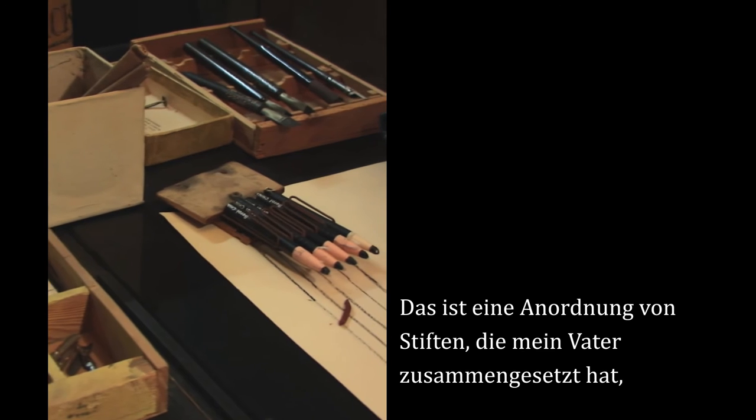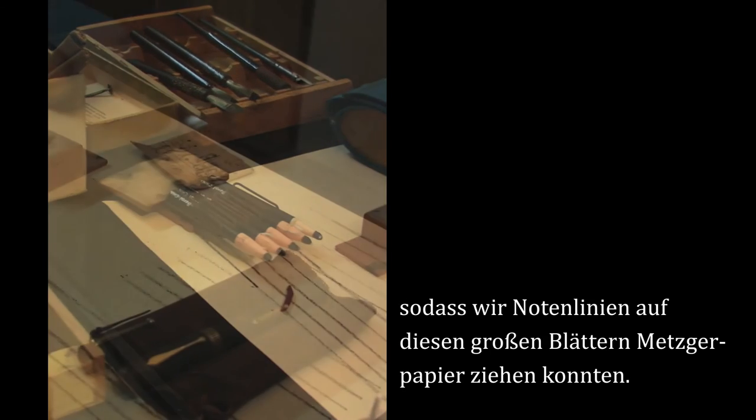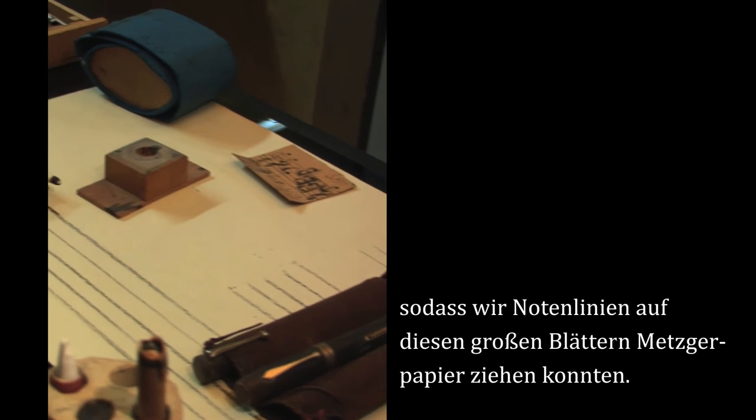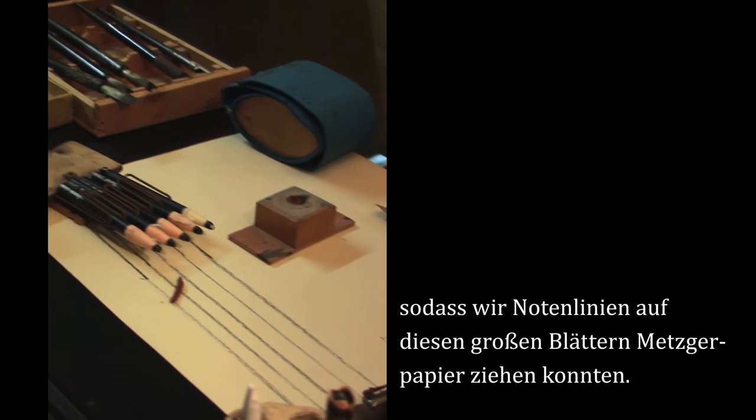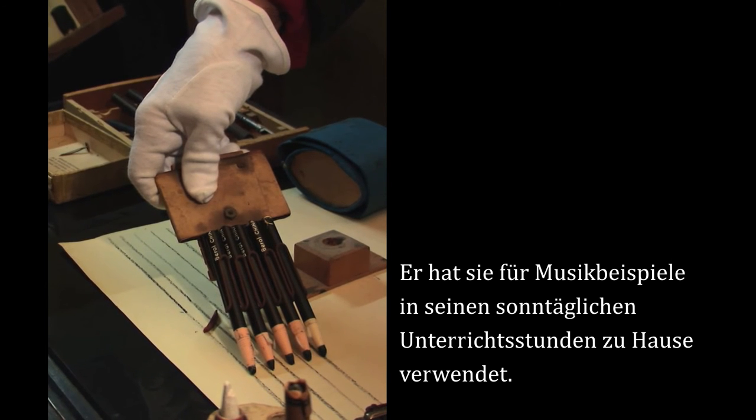This is an array of pencils which my father put together so that we could draw the staves on large pieces of butcher paper, which he used to give his music examples to his Sunday classes at home.